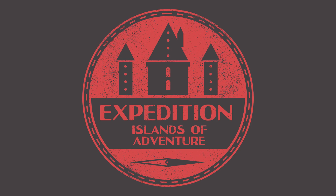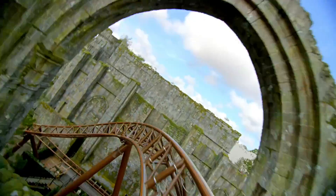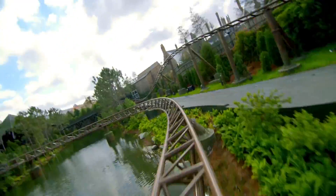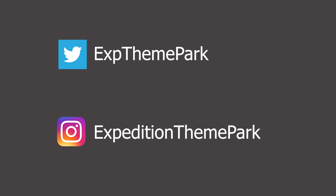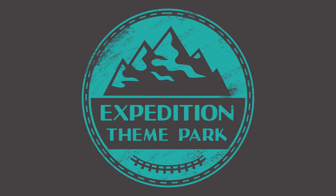Thank you so much for watching this episode of Expedition Islands of Adventure. If you enjoyed it make sure you subscribe to join the expedition. Do you think Hagrid's Motorbike Adventure is a worthy replacement for Dragon Challenge? Let me know in the comments below. Follow us on Twitter and Instagram for updates on upcoming expeditions, and a special thank you to our Patreons for supporting the channel.